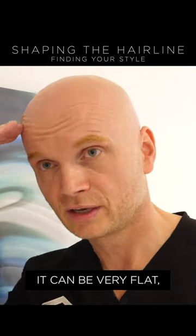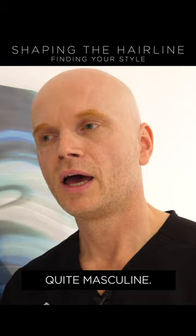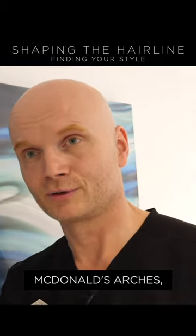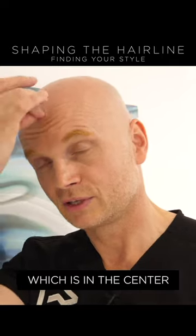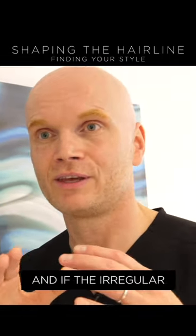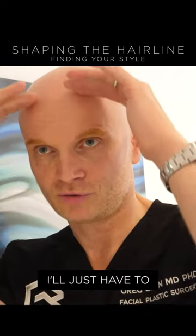It can be very flat, which looks quite masculine. It can be an arch. It can be a double arch, similar to the McDonald's arches, which is in the center with a widow's peak. Or it can be something irregular. And if the irregular shape is you, I'll just have to bring it down.